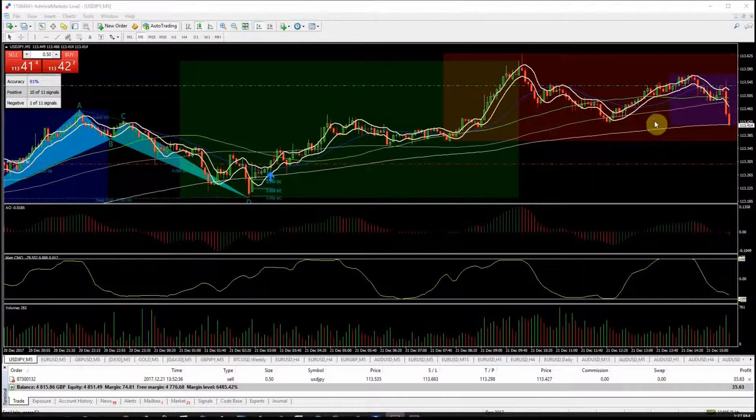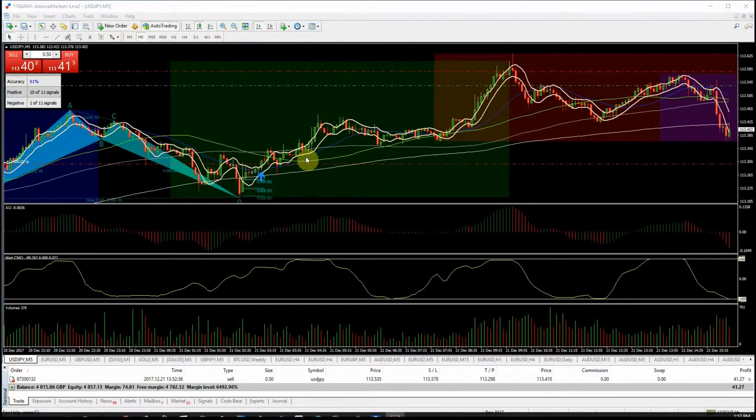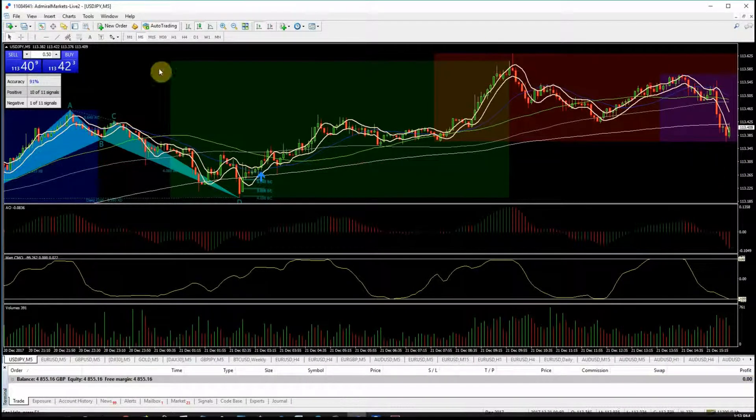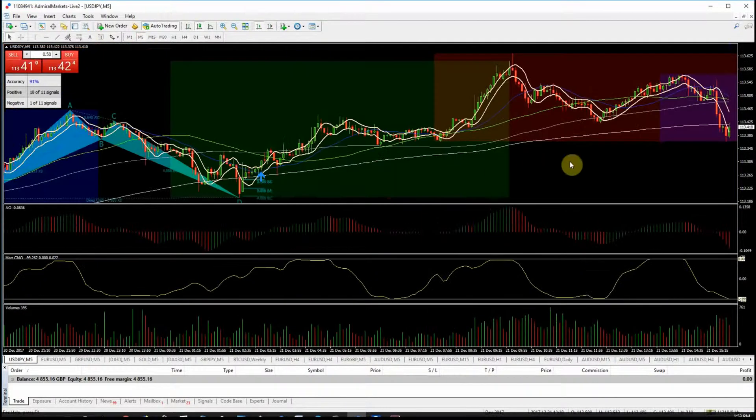TP1 has been hit on dollar/yen — hopefully we can break down a bit more. I've moved the stop down to just above the recent highs. We're getting to the realms of oversold, and there's also support resistance on the four-hour chart. Coming up to the close of this four-hour candle, there's a good chance we could bounce up from here, so I'm going to exit the second half of the trade. If we do get another bounce up, I'll look to get in another short later.